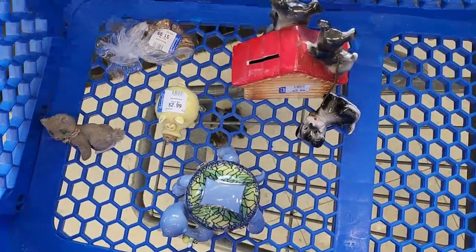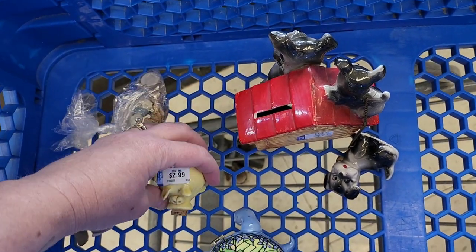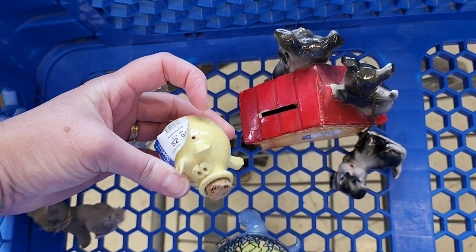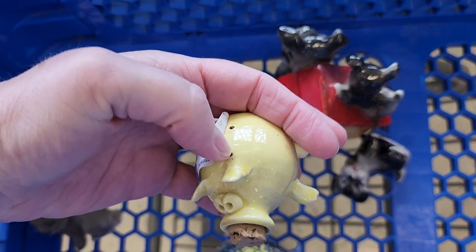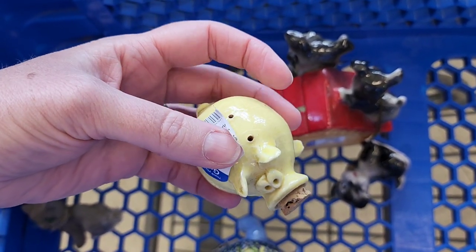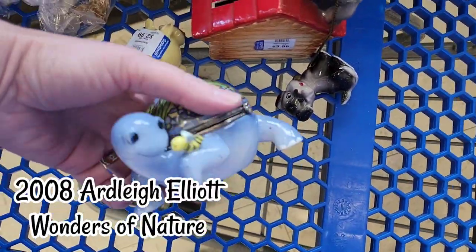These are all little things out of the case — we have Wade Whimsies here. We have a cute little pig bank, well, I guess it's not really a pig bank. Let's see what's going on here on the top — I think maybe that broke off. Oh, maybe it's a salt and pepper shaker, one of them. Yeah, it's a shaker. Jenny's with me, as you can tell by her shoes.